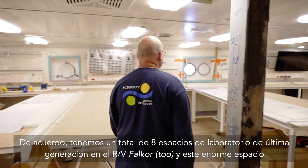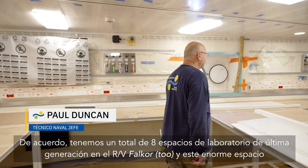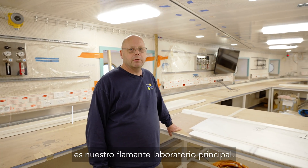We have a total of eight state-of-the-art laboratory spaces on research vessel Falkor (too), and this enormous space is our brand new main lab.